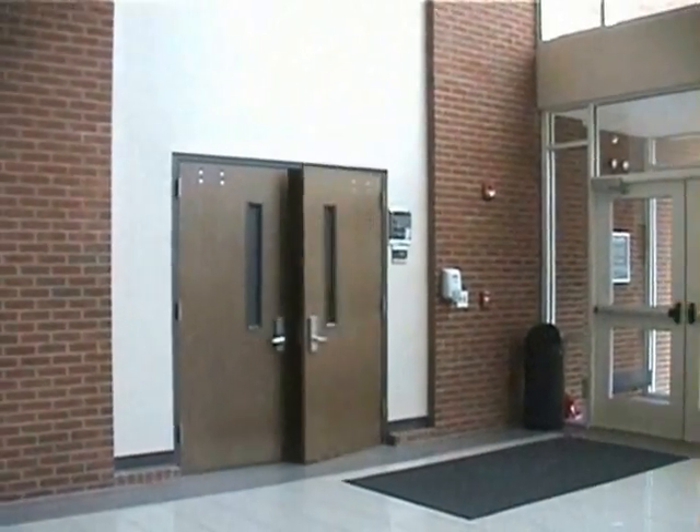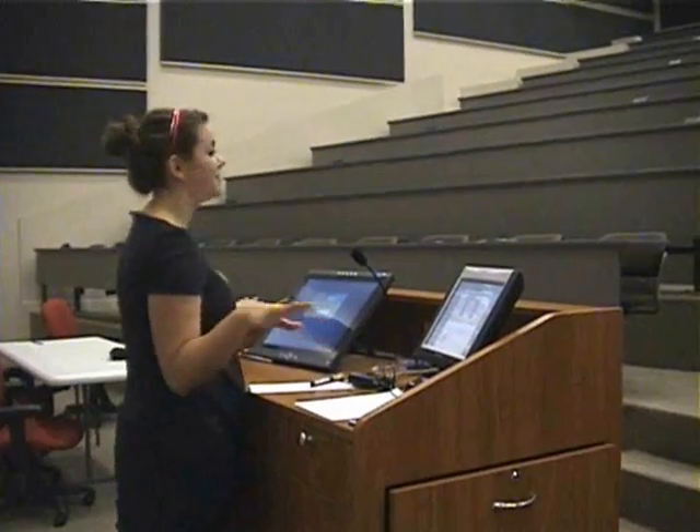Welcome to Harris Teeter Lecture Hall, one of three lecture halls that we have here in Maddox. I have state-of-the-art equipment all around me. We have two 1080p flat screen projectors. And as you can see, we have tons of stadium seating.